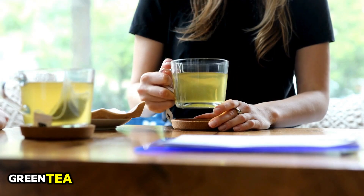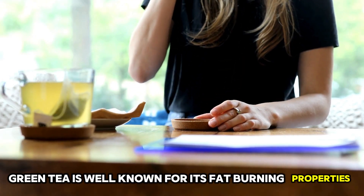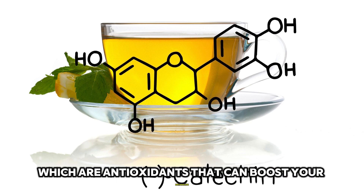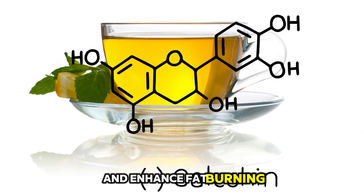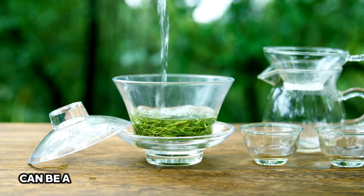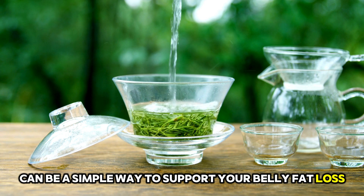5. Green Tea. Green tea is well known for its fat-burning properties. It contains catechins, which are antioxidants that can boost your metabolism and enhance fat burning, particularly in the abdominal area. Drinking a few cups of green tea daily can be a simple way to support your belly fat loss efforts.